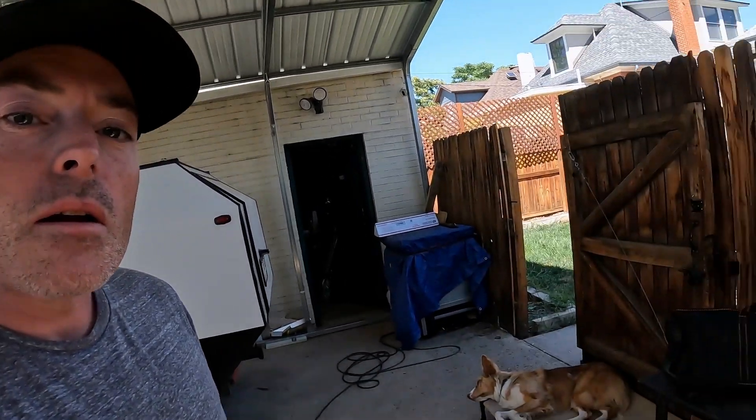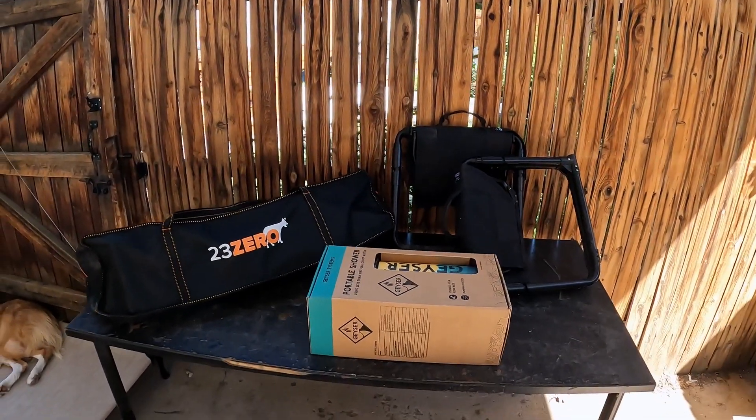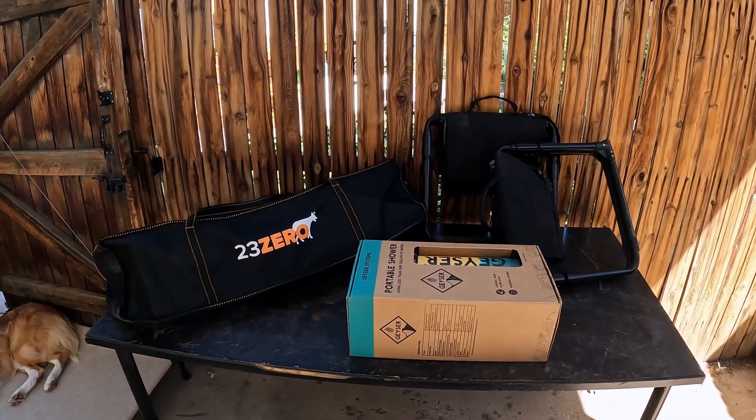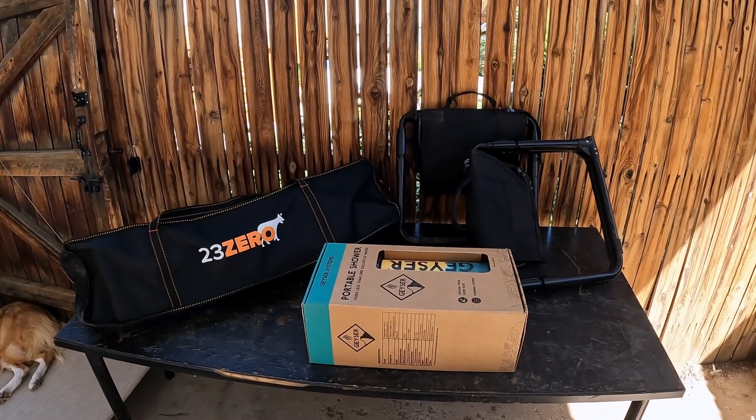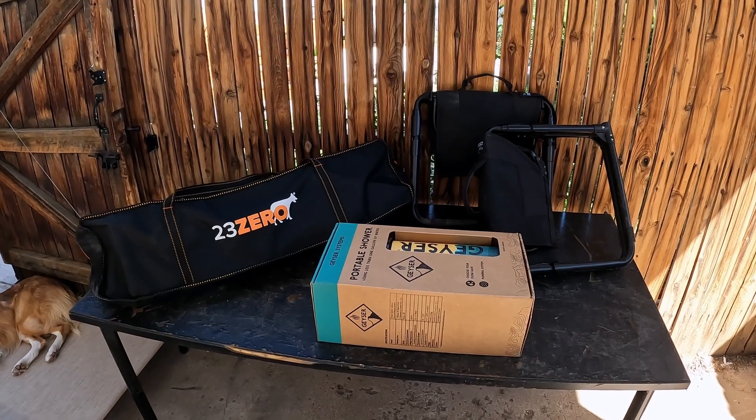Now that I'm back from the Overland Expo, I'm going to show you the three products that earned my money. Here they are. I'll go ahead and unbox them, show you what they look like, but I'll do some individual videos later.